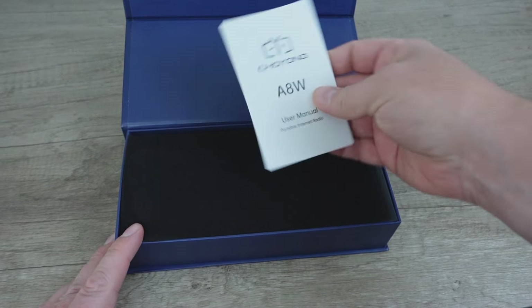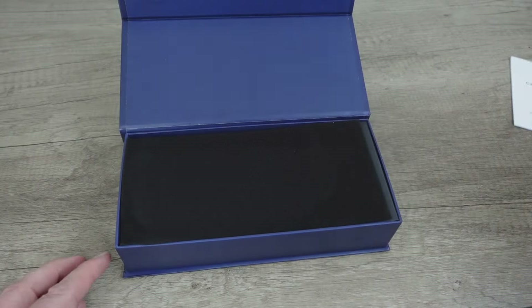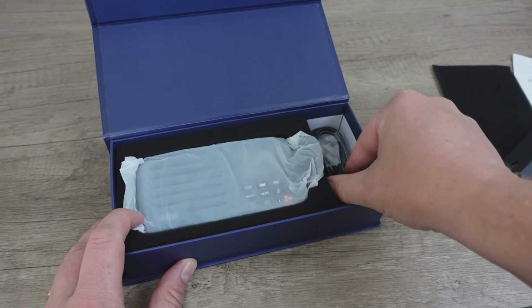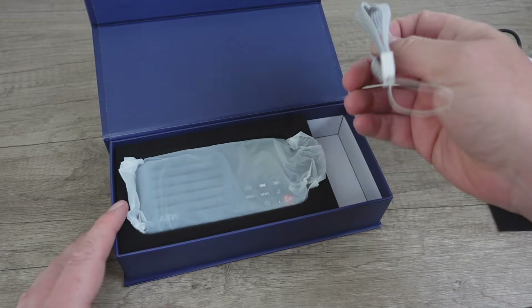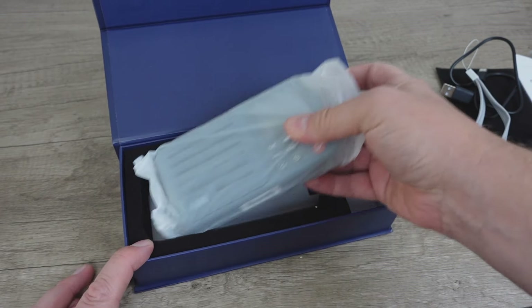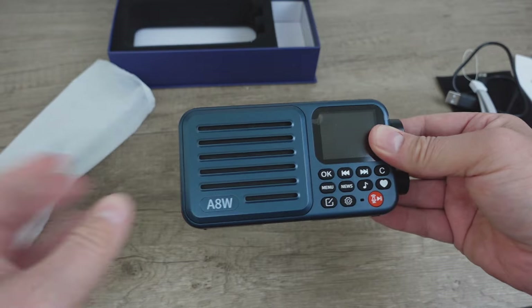So here we go — this is the A8W from Cho Yong, a portable internet radio. As you guys know I love internet radios, and people will say 'well you could just do all that with your phone.' Well, yes and no. If you've gone on TuneIn lately you will sit through about five minutes of ads before you get to the station. There are multiple ways to listen to internet radio, but if you like physical devices and taking a break from your phone, this gives you the convenience of internet radio without being tied to your phone.